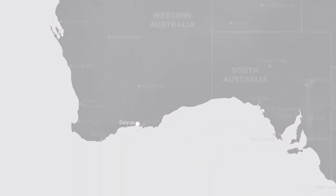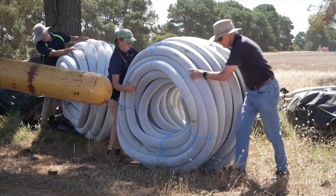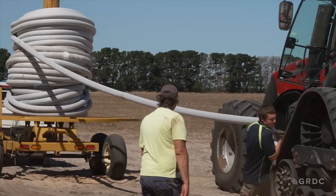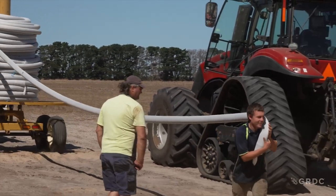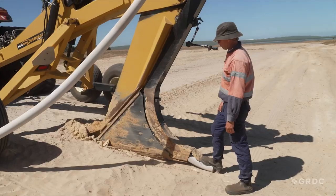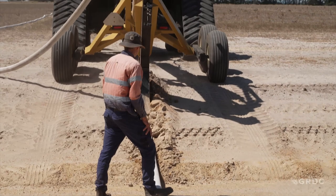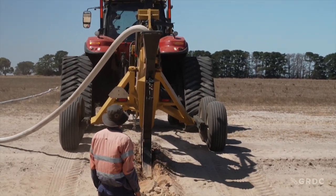Today we're in Daly Up, Western Australia, where a group of growers are taking action. And it's all because of a GRDC-funded trial which is proving its weight in water. Prior to this trial, Daly Up grower Rowan Marrold was looking far and wide for solutions. Then he heard that they were doing a trial out on Mick Fell's place and had a look at that.